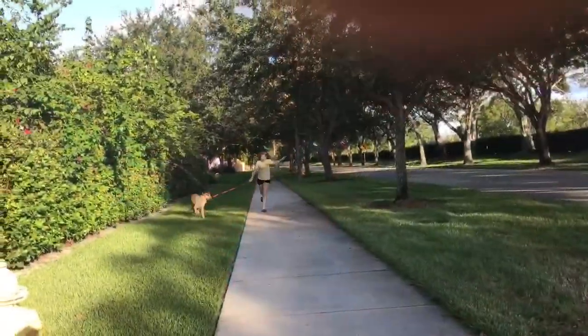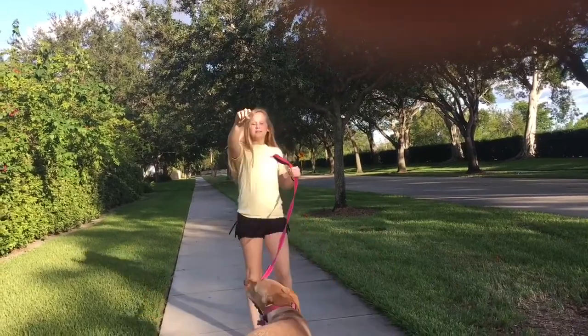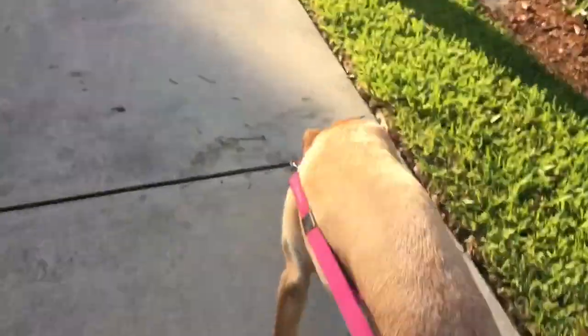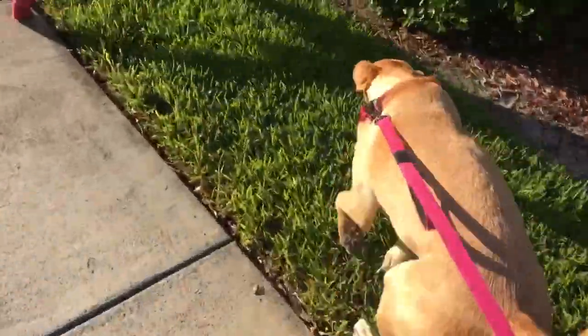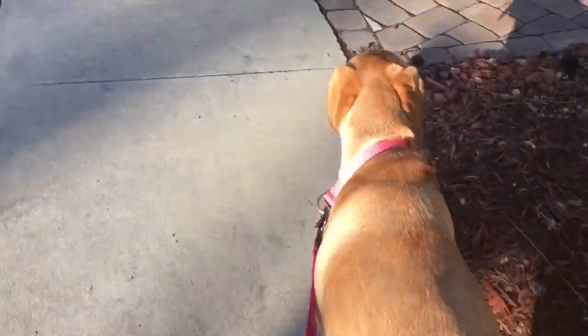Costume number four is so cute — you're basically going to be a dog walker. If you have a pet such as a dog this is so easy. You just put them on their leash, dress in normal clothing, and tell people that you're a dog walker. You can take your furry friend out trick-or-treating or to a party and look cute at the same time.